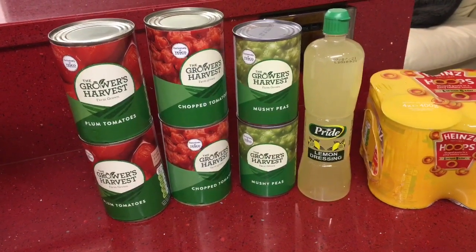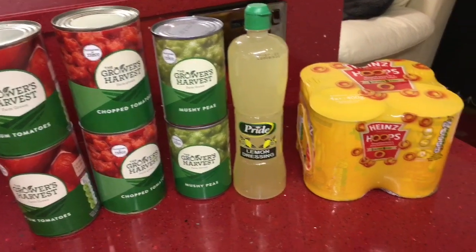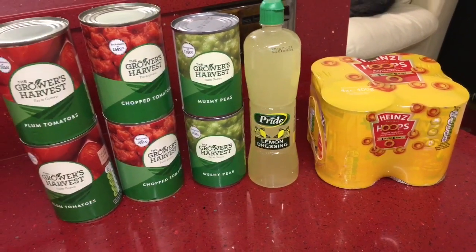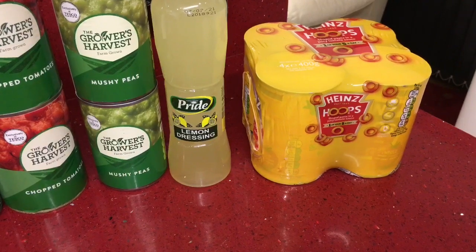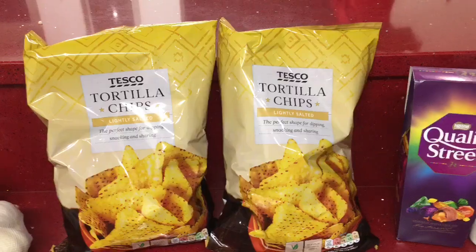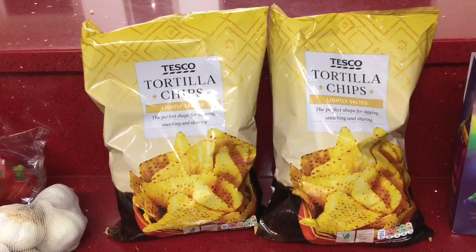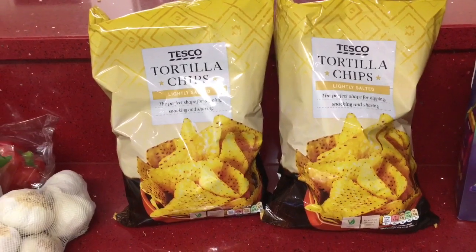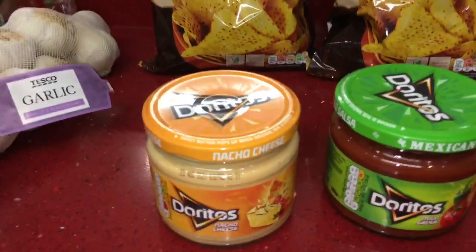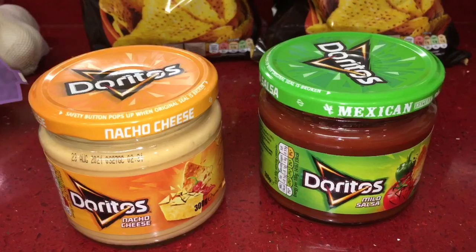For the pantry I picked up some plum tomatoes and chopped tomatoes at 28 pence each, two tins of mushy peas at 22 pence, a bottle of Pride lemon juice for 70 pence, and a pack of Heinz Hoops in tomato sauce — I've not had hoops for ages. We're going to have those with fish fingers and mashed potato, which is really nice. I got some Tesco tortilla chips for 76 pence, and to go with those some Doritos nacho cheese and Doritos mild salsa dips, which were down to £1.25 with the Clubcard — usually £2.50.